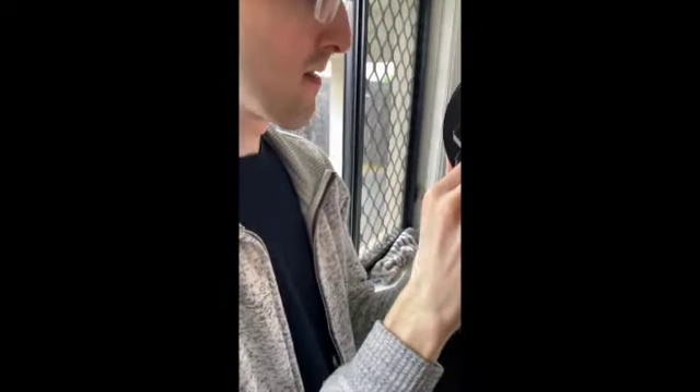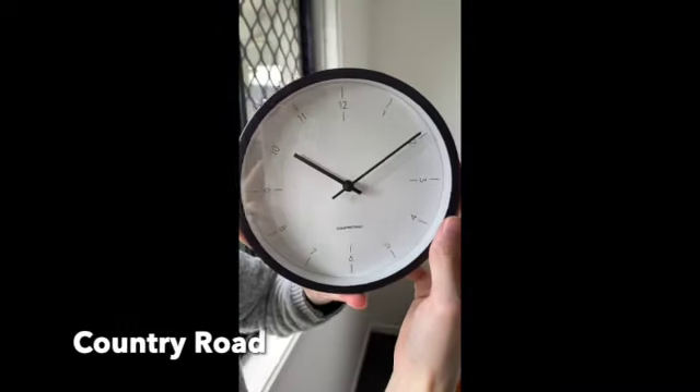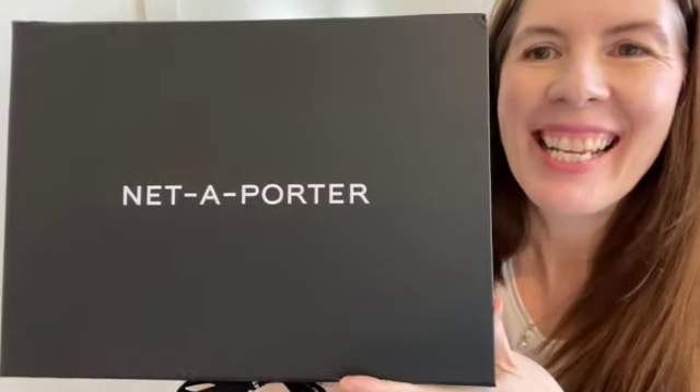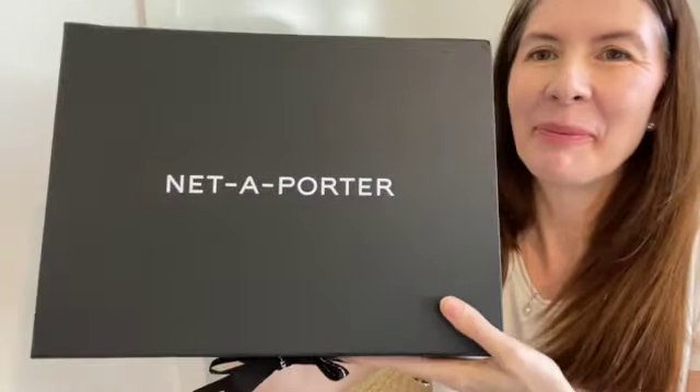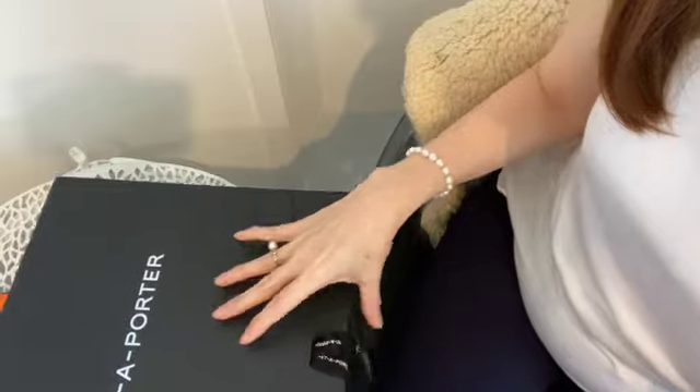Show me my new cloth. I'm unboxing my first net holder and I'm so excited. Wow.